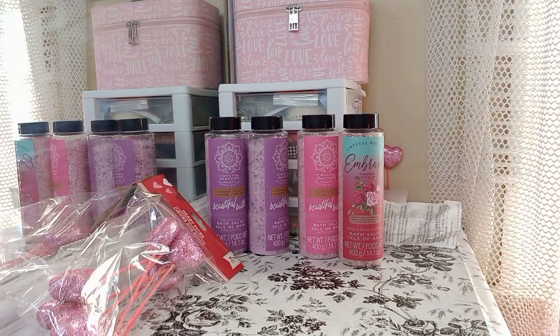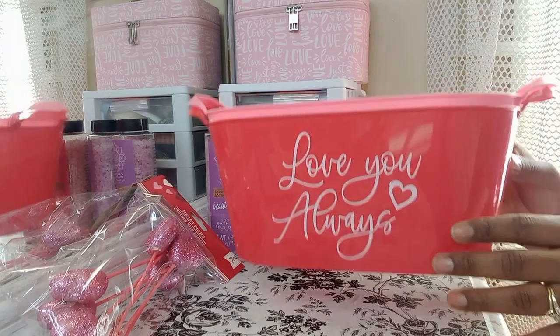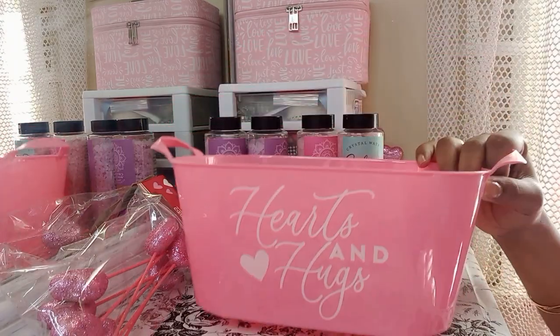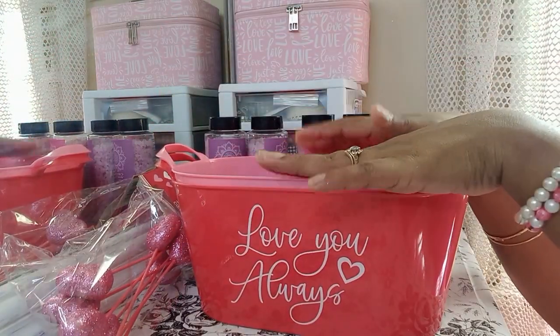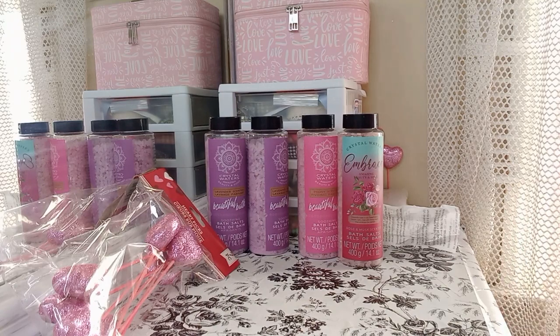Then I got these ones as well. This one says 'Love You Always' and this other one says 'Hearts and Hugs.' These are some cute little baskets, they're not too big — I like this size, so I don't have to put a whole lot of stuff in them.